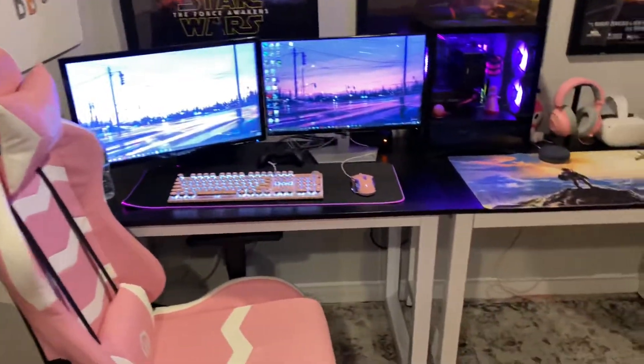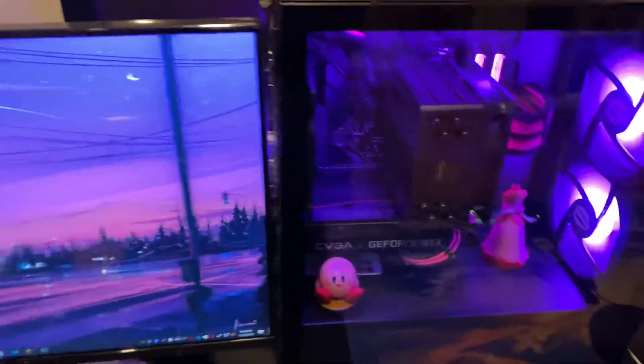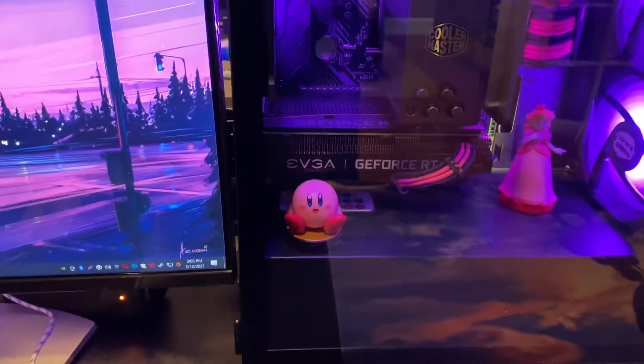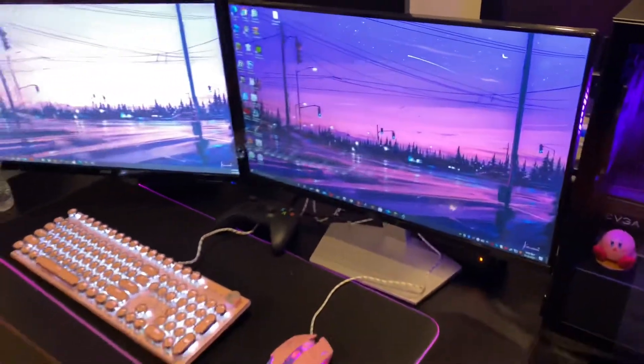Here's my youngest daughter's setup. She has a Ryzen 2600X processor with an NVMe drive and one terabyte hard drive, and a 3060 12-gigabyte graphics card — with a little pink theme for her.